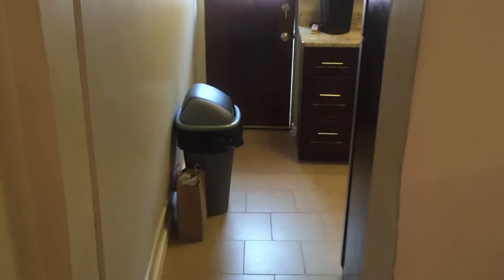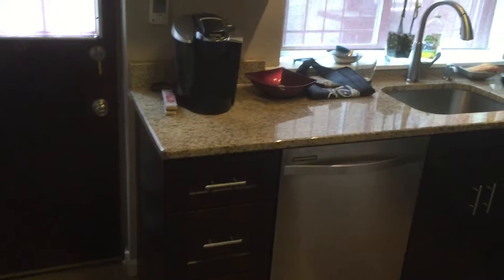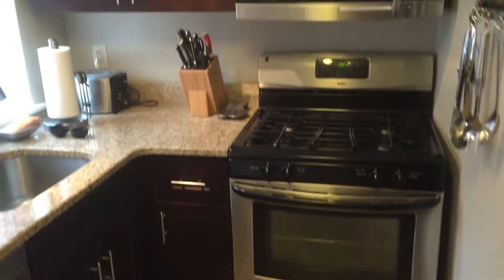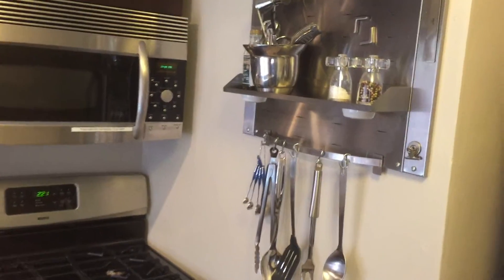And this is the kitchen. It was just remodeled — it has stainless, granite, and espresso cabinets. There's a nice accessory area for your cooking. Full-size refrigerator and a wine rack.